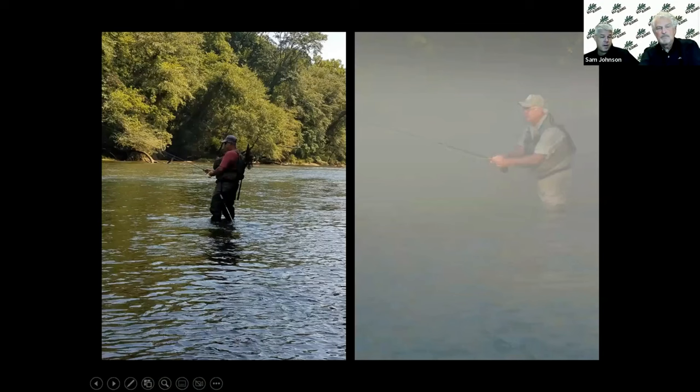Here's a typical little rainbow — 12, 13 inches — which is nothing in this river. See how fat this fish is, just fat as a pig.